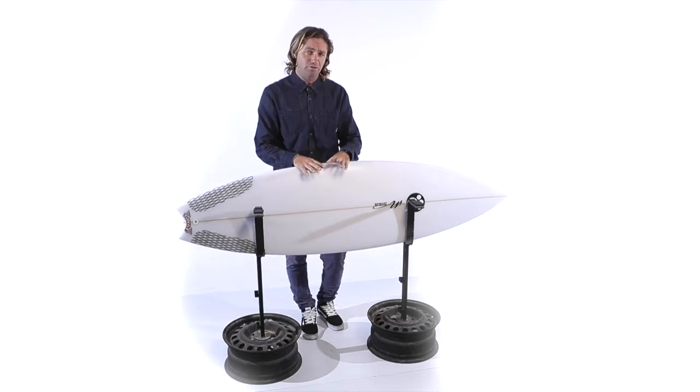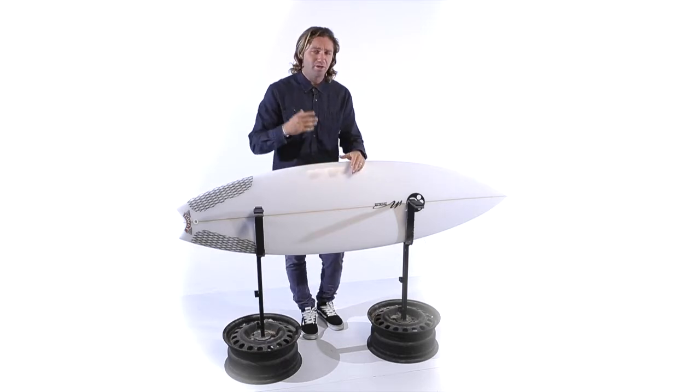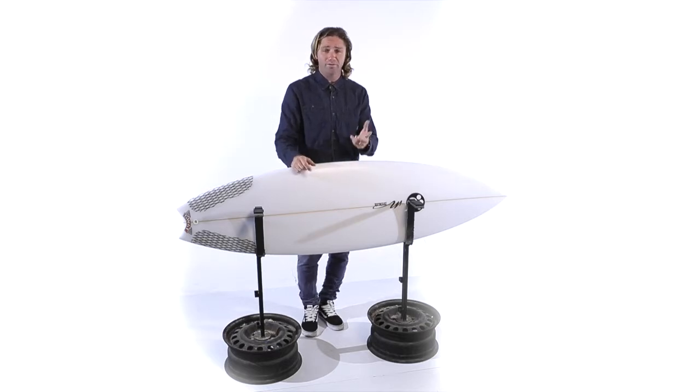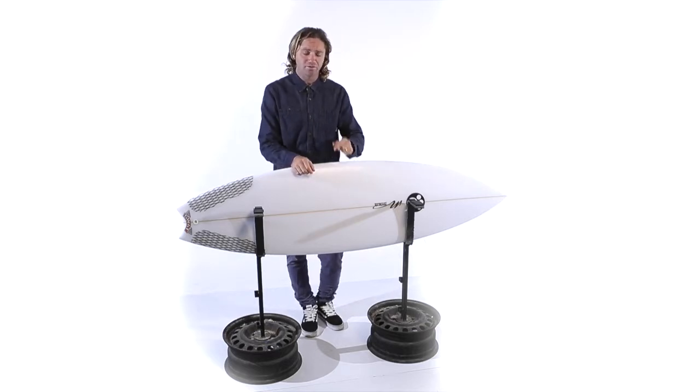שיפר היה ידוע בקיצוניות הניסיונית שלו. היה מנסה עומקים של קונקבים, דקויות חדשות, רוקרים חדשים שאף פעם לא ניסו, וחומרים חדשים – נדבר על אפוקסי בסוף שנות ה-70.